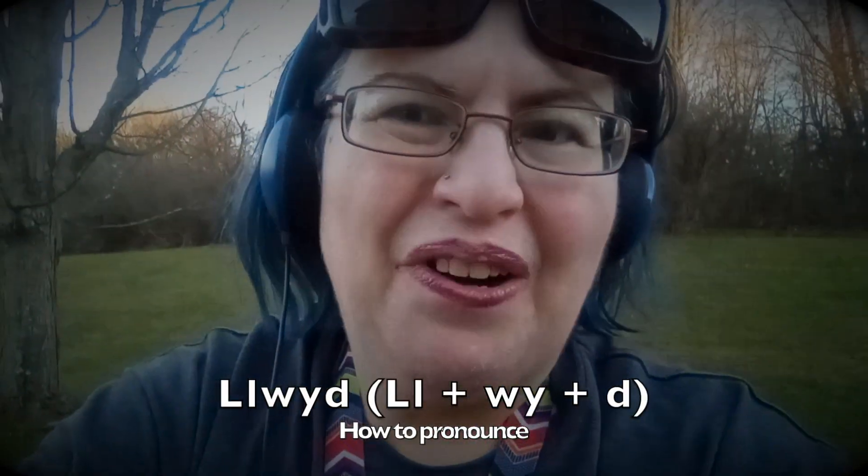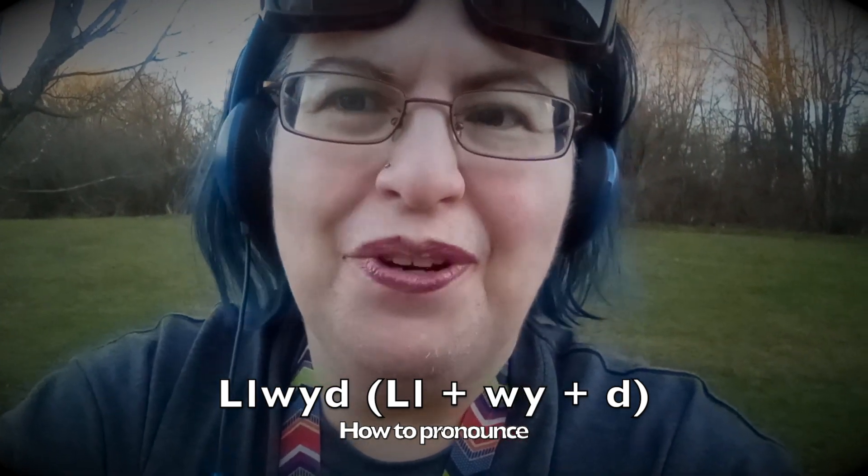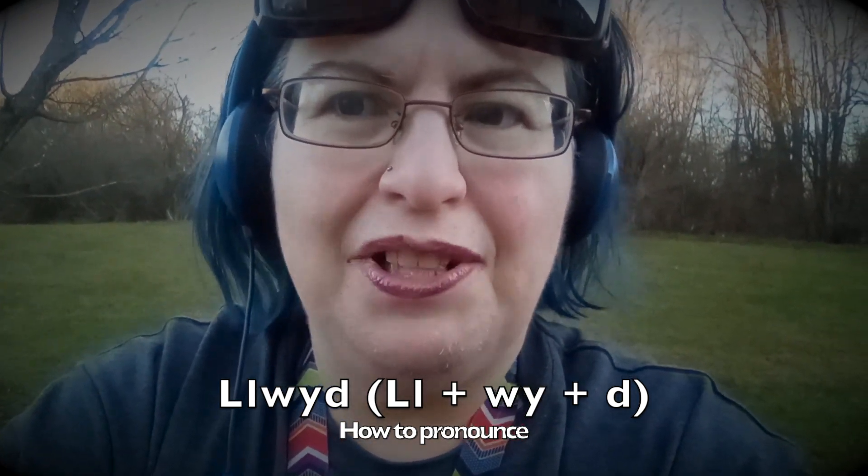Llwyd is the word for gray. It's also a name, Llwyd. You might see it anglicized as Lloyd, but it's pronounced Llwyd.